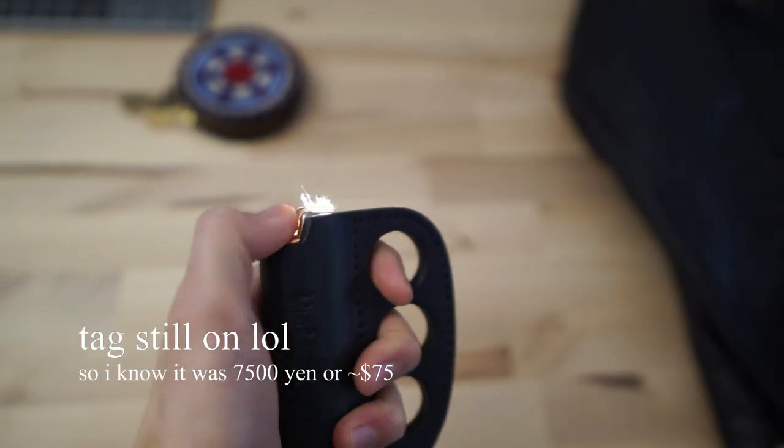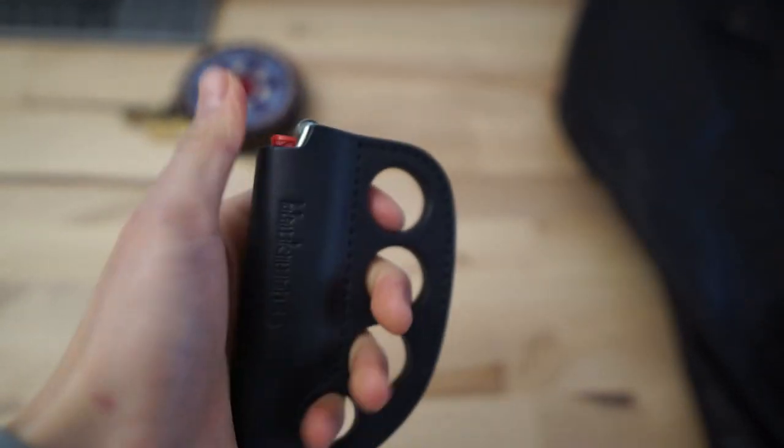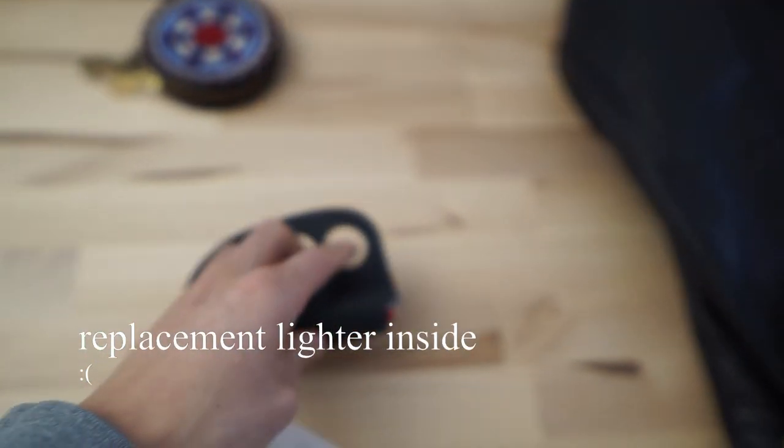The lighter case actually comes with a Black Means custom Bic. Unfortunately, it was taken away from me at customs because you can't bring lighters onto planes, so I was forced to throw it away.